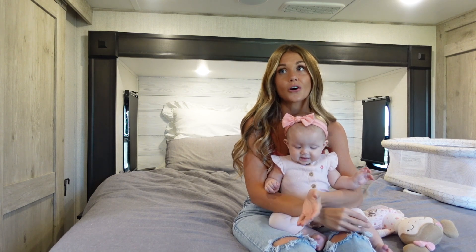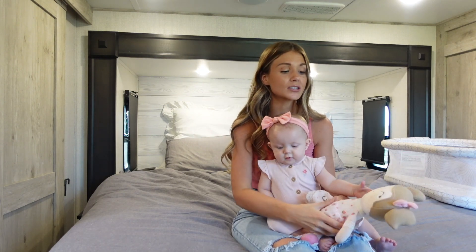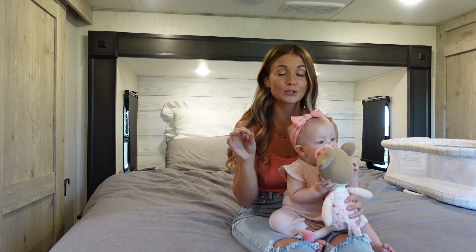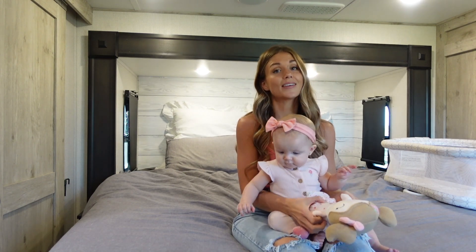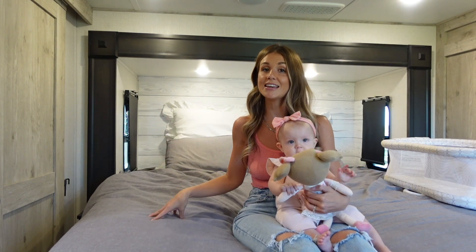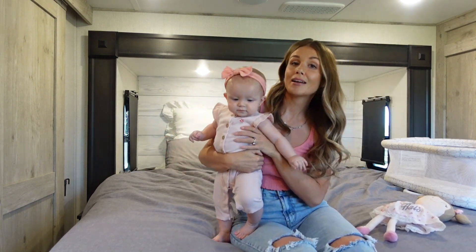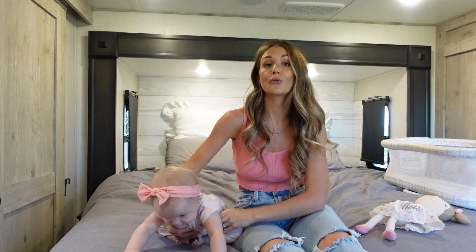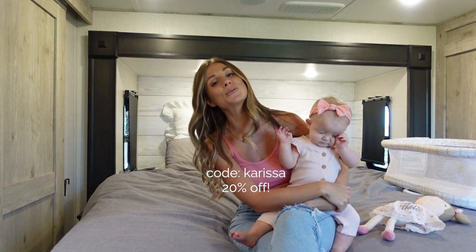Once we decided we wanted to redo the RV, I knew I wanted a new mattress — that upgrade was essential. The second I found out that Brooklyn Bedding carried RV mattresses and custom sizes, I didn't even look any further. I knew this was what I wanted. I'm not going to have to compromise my comfortability for an RV. Ours is the Aurora Luxe Cooling Technology Mattress — we got it in the Firm RV King size. If you're on the lookout for a new mattress, definitely check out Brooklyn Bedding. Go to rvmattress.com/carissa and use code CARISSA for 20% off your purchase.